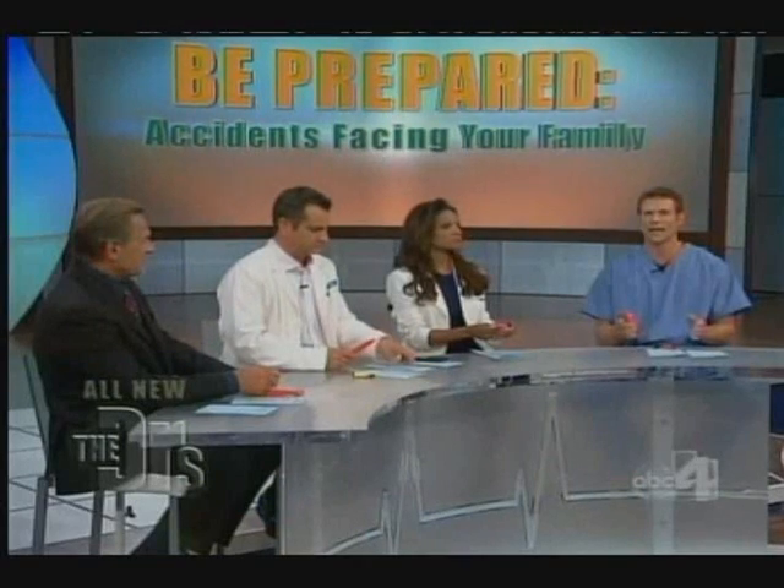Thank you so much, John, and we appreciate all your advice. What John's talking about is something literally like this. NOV-8 makes the Lifehammer and Rescue Me escape tools. Both have a device that can cut through your seatbelt and another side that can break through window glass. We're going to show you how these cutting-edge tools work.